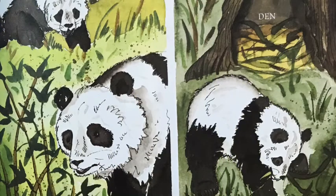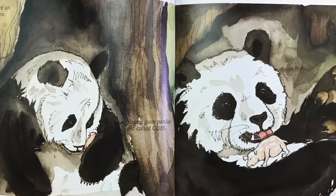Male and female giant pandas come together to mate in the spring. After mating, the male goes off on his own. The female makes a bed of bamboo, twigs, and grasses in a cave, or among rocks, or in a hollow tree. This place is called a den. In the autumn, about five months later, the mother panda gives birth to one or two babies called cubs.